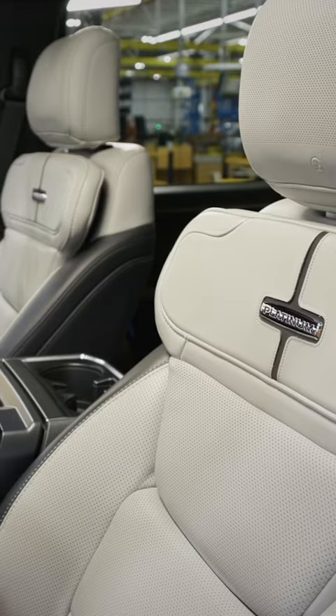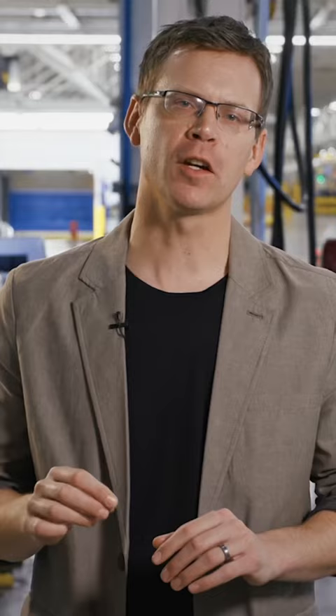The electric F-150 is a quicker, more comfortable, and more efficient version of America's most popular vehicle. That's why the Ford F-150 Lightning is Motor Trend's Truck of the Year.